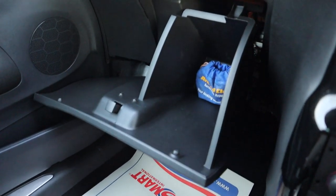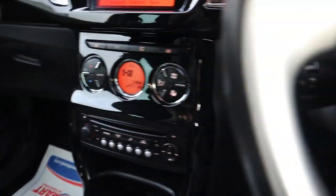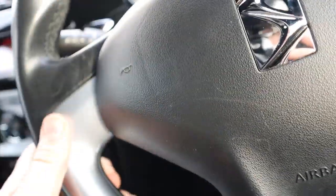Glove box — your locking wheel nut is in there. On this side you've got cruise control. It smells fantastic in the car; I can't imagine there's been any smokers or pets.